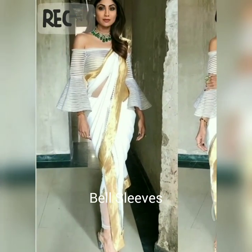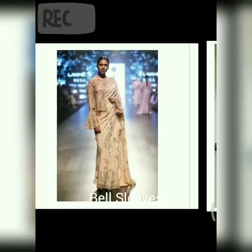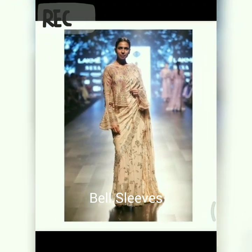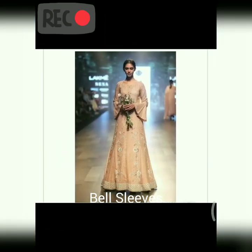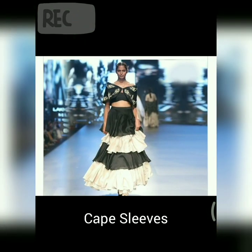The next one is bell sleeves. Guys, this one is my favorite, and bell sleeves are so in trend — they add feminine details to an ensemble, which I really like about them.